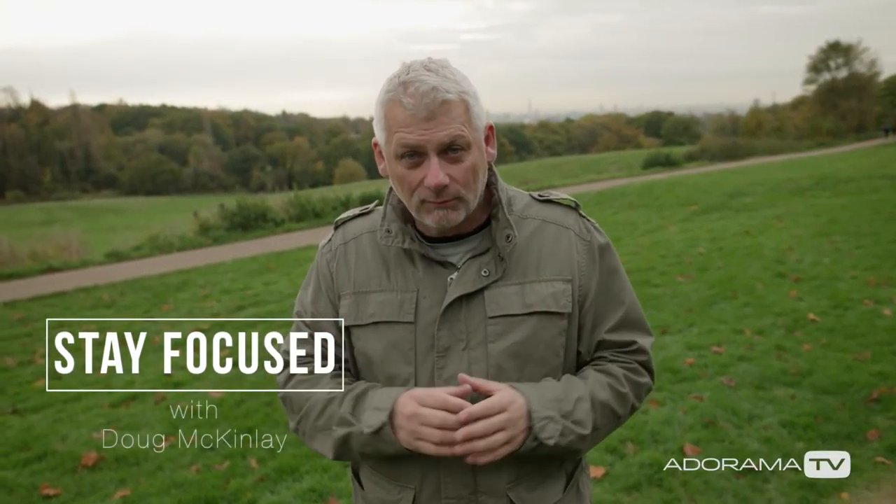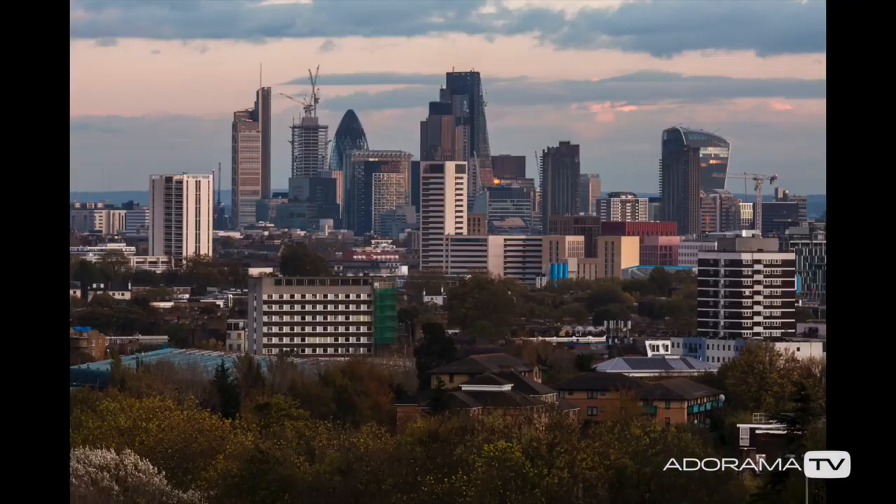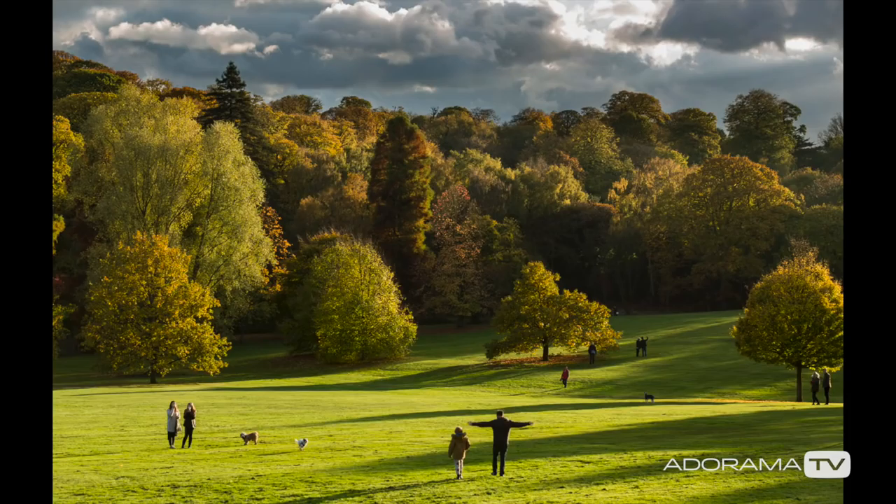Hi, I'm Doug McKinley and you're watching AdoramaTV. It's autumn and we're in London's Hampstead Heath. It's a great spot for cityscapes as well as catching all that autumn color. It's also a good spot for doing a landscape redux, and since we haven't looked at landscapes for quite a while, let's do a revisit.